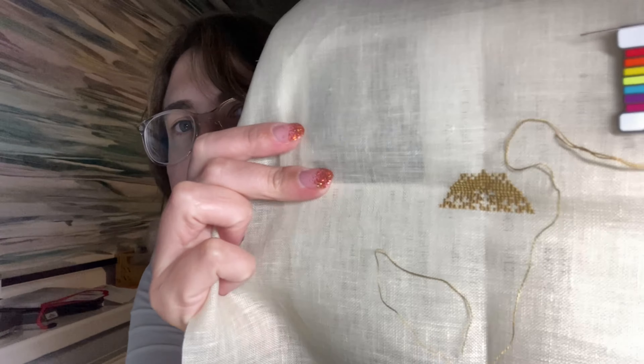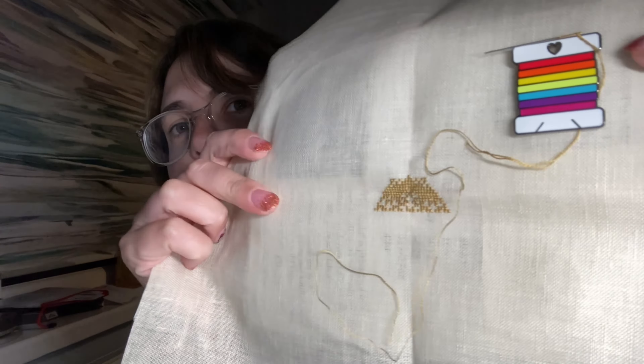Then we have a load of new starts. If you also watch the Diddy Stitcher, Helen, you'll have seen that we are doing a Year of SALs — because why not? Some are stitch-alongs rather than start-alongs, some of them are start-alongs, including September and October. So I'll show you those first.